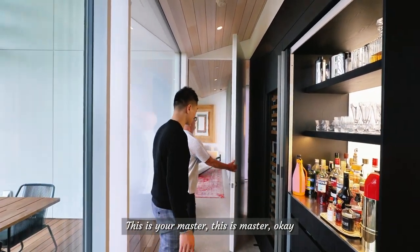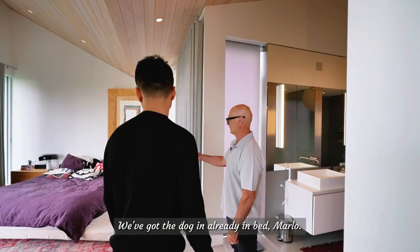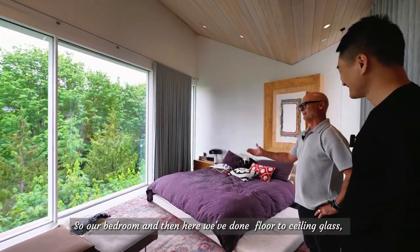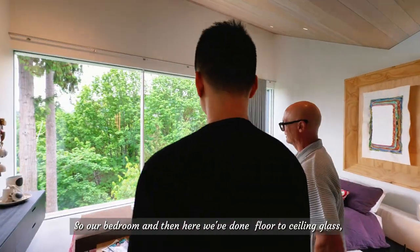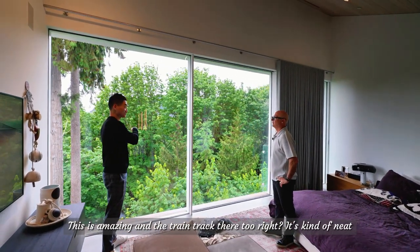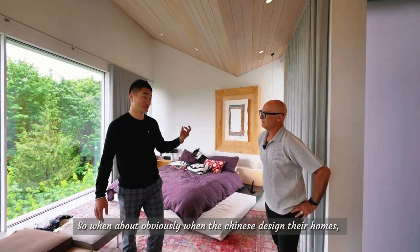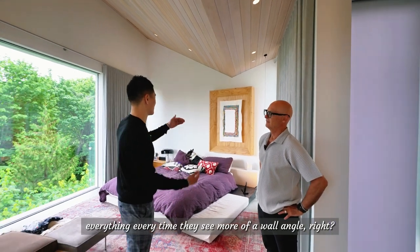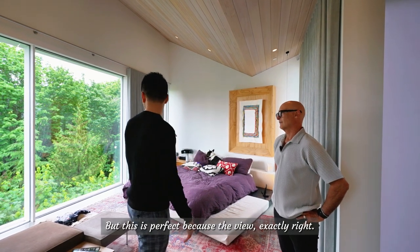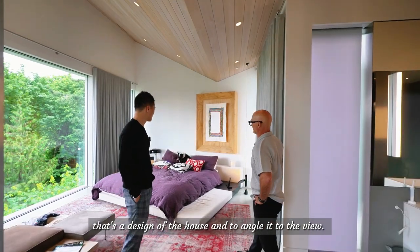This is the master bedroom — Marlo's already in bed. We've done floor-to-ceiling glass so you can lie in bed and get a nice forest view, and the train track is right there. With the Chinese design consideration, every time you see a wall angle there's something to it — but this is perfect because of the view, and the architect angled it toward the view.